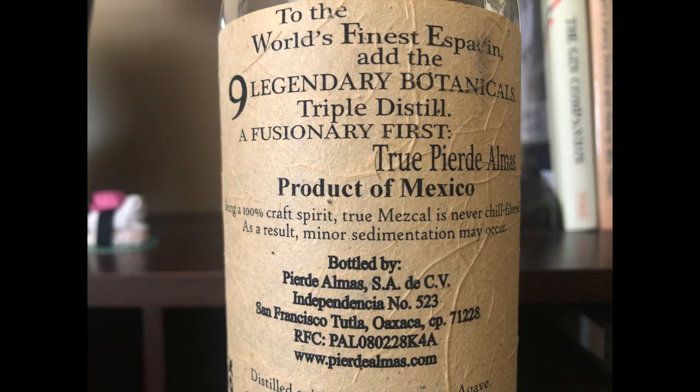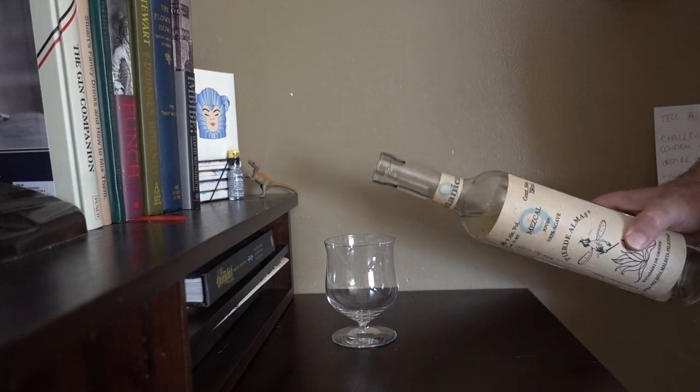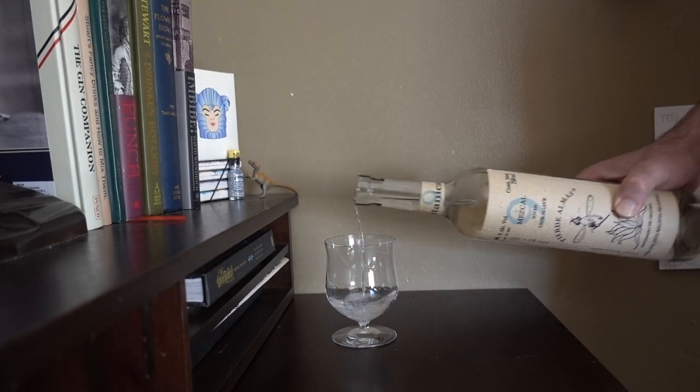So what is it? You could argue that it's fully mezcal, but with extra flavors added during distillation. You could also say it's fully gin, but made with agave distillants rather than neutral grain spirit. Or you could call it mezcal gin, but that's just lazy. I call it f***ing delicious.